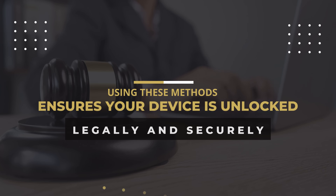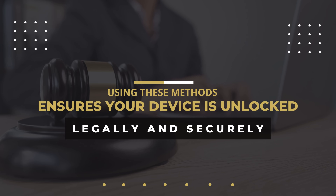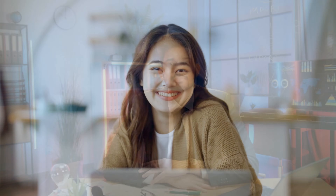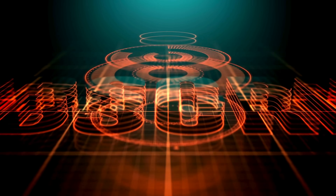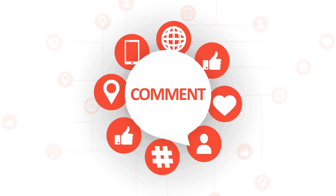Using these methods ensures your device is unlocked legally and securely. Thank you for watching. If you found this video helpful, make sure to give it a thumbs up, subscribe to the channel for more useful tech tips, and leave any questions or comments below. Stay tuned for more helpful content, and see you next time.